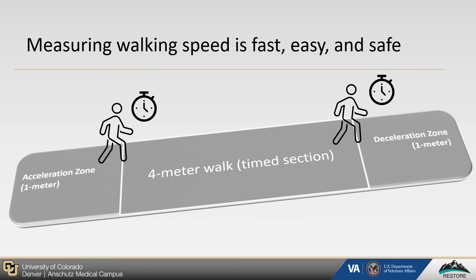Along with walking speed's utility within the clinical setting, it is important to note that it is also fast, easy, and safe to measure. Specifically, it requires no special equipment, little additional time, and adds no significant cost to an assessment. The few requirements it does have are physical space — specifically a six-meter walkway, typically found in a hallway within the clinic — some training, something that we are more than happy to collaborate on, as well as a stopwatch.